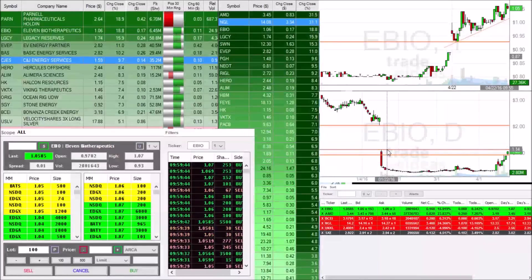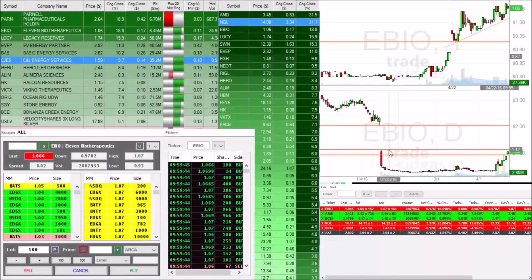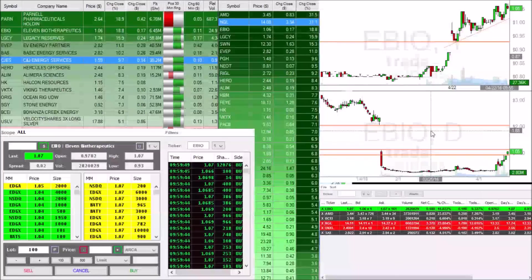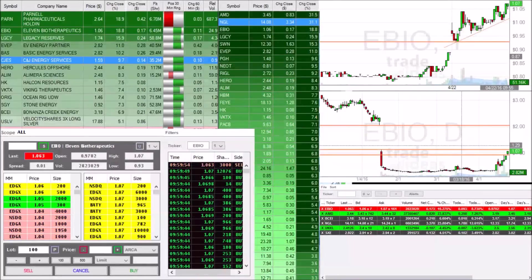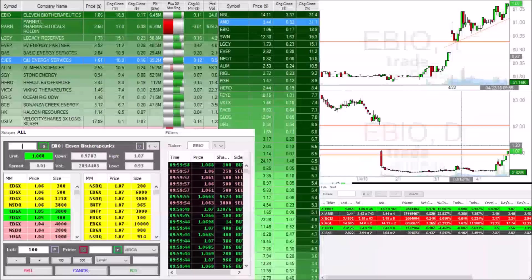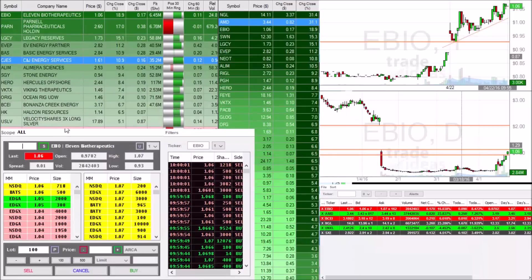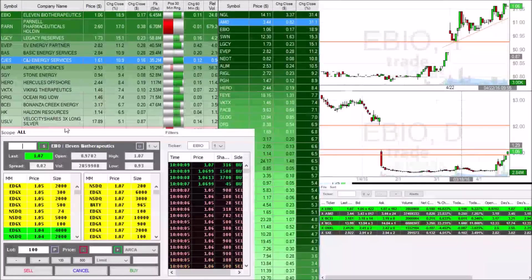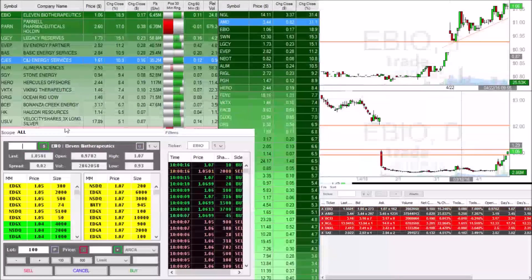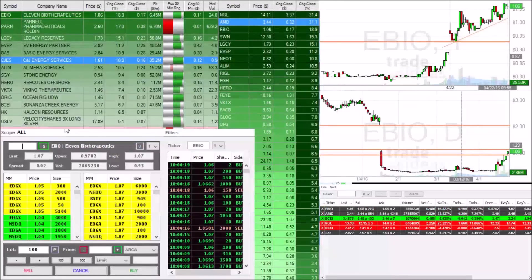The only thing we have to worry about is this $1.10 resistance that is coming up. Breaking over $1.10 and getting out of the teens up towards that $1.20 mark — we are looking fine. But right now we are just slowly continuing to move up. As you guys can see, EBIO is currently up 19% and is the number one stock on the leaderboards right now, which is going to bring more volume towards it, more hype. We are testing the high of the day right now of $1.07. There are a good amount of sellers at $1.07, but we are trying to take them out and move on up towards the $1.08 mark.